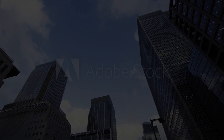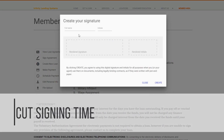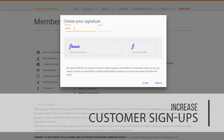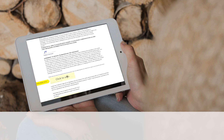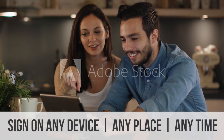Introducing Infinity's newest innovation, CloudSign. CloudSign cuts the signing time from minutes to seconds, increasing customer signups by more than 27%. It's super easy. Your customers can sign on any device, any place, any time.